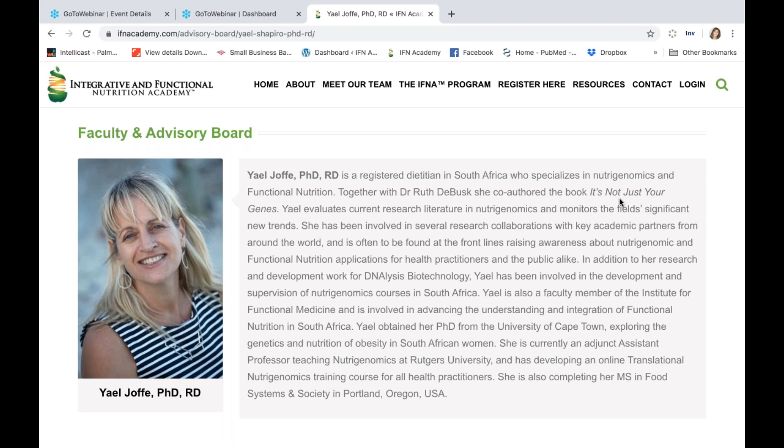Welcome, Dr. Jaffe. Are you there? I am. Thanks, Kathy, Angela, delighted to be here. So the first question is, vitamin D has been in the news quite a bit recently with the COVID pandemic, and there's some confusion or misconceptions about the role of the vitamin D receptor SNP. Could you clarify for us?